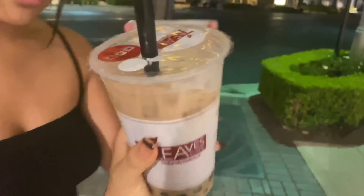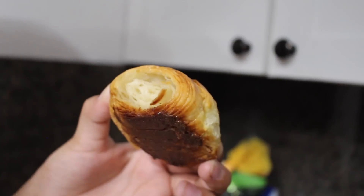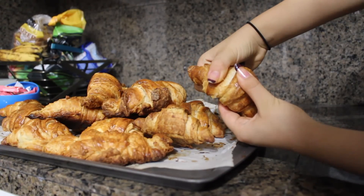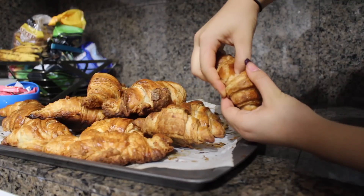We got boba — an oolong black milk tea and a jasmine milk tea. My sister made these waffles — they're soft on the inside and crispy on the outside. I said I should be in a food commercial — did you know hand models are a thing?